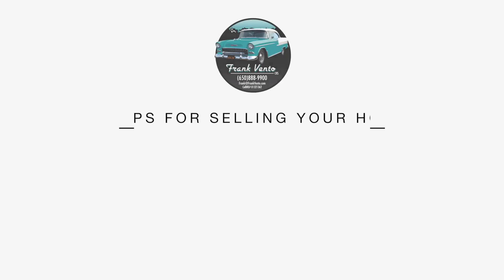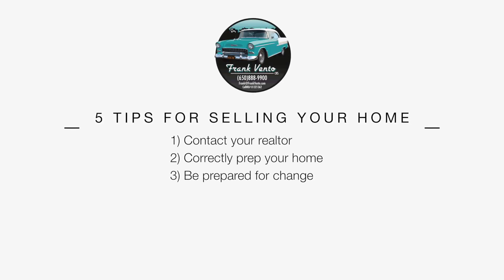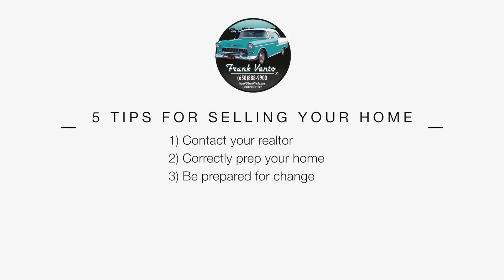Tip number three is to be prepared to be a little inconvenienced in the process of selling your house. It's not a ton of fun to do a bunch of work and then need to keep it clean all the time — no dishes in the sink, got to pick up the laundry. Just take that into consideration as you start the process, knowing there are adjustments you'll need to make to work together with your realtor to get your place sold.